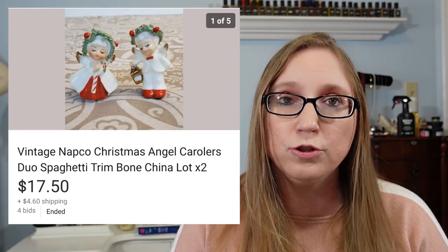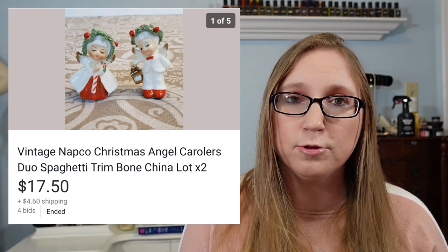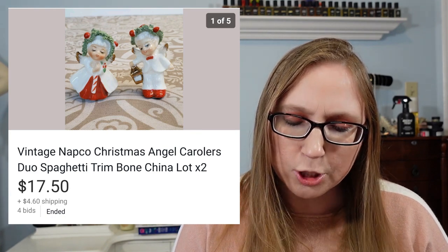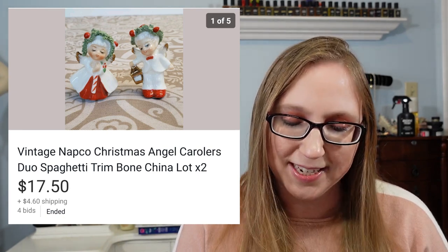Next was a set of vintage Napco Christmas angel carolers with spaghetti trim. These came from one of those Christmas mystery boxes I got for free alongside a curb. Those sold for $17.50 and I didn't pay anything for them — so that's awesome.